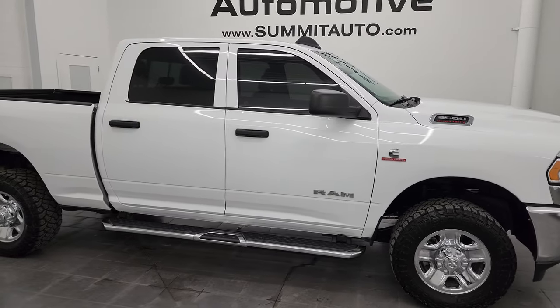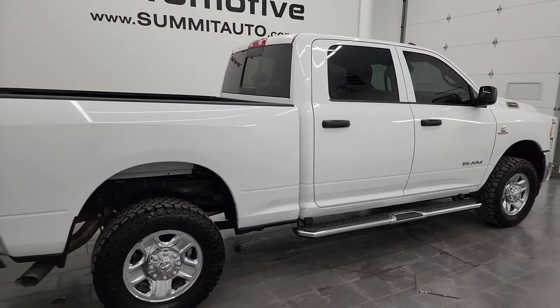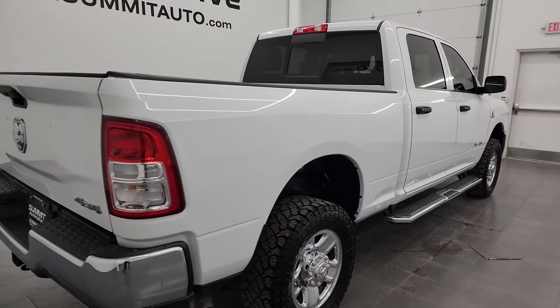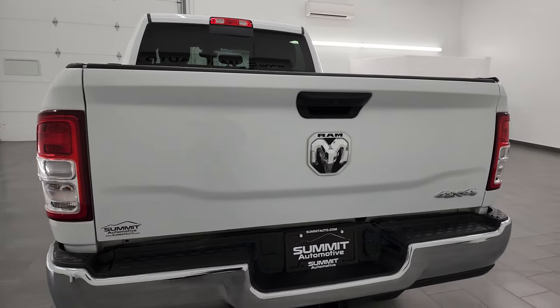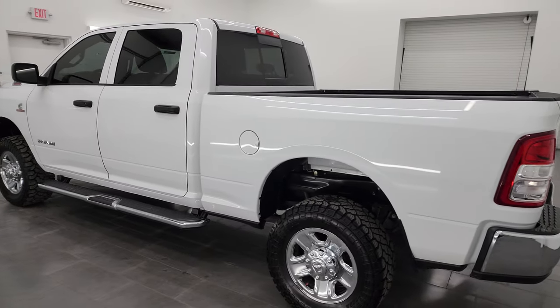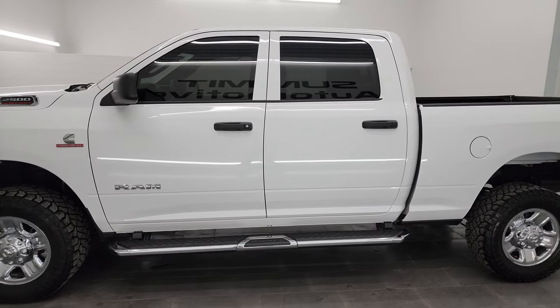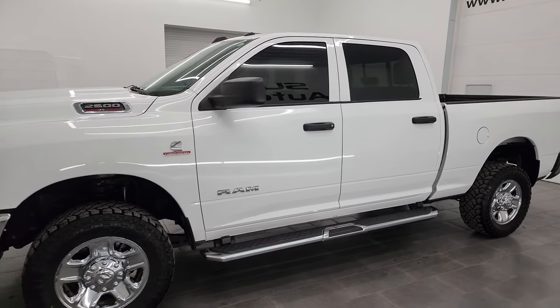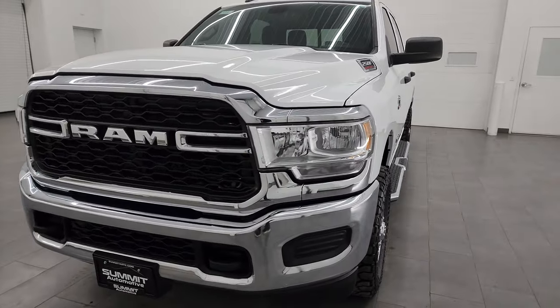Hey, this is Brett and this 2022 Ram 2500 Crew Cab Short Box Tradesman Level 2 is stock number 14381Z. I am here at Summit Automotive in Fond du Lac, Wisconsin — your new and used heavy-duty truck and Ram headquarters. This 2022 Ram 2500 has the 6.7 liter Cummins diesel engine, paired up with the 6-speed 68 RFE automatic transmission.